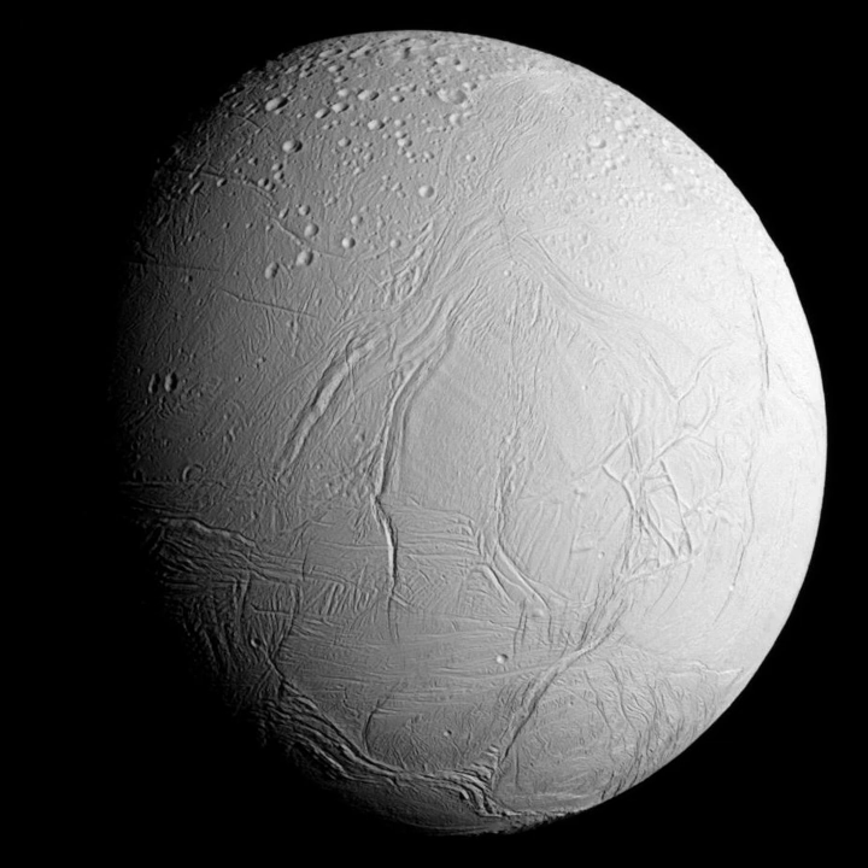Voyager 2 was the first spacecraft to observe Enceladus's surface in detail, in August 1981. Examination revealed at least five different types of terrain, including several regions of cratered terrain, regions of smooth terrain, and lanes of ridged terrain often bordering the smooth areas. Extensive linear cracks and scarps were also observed. Given the relative lack of craters on the smooth plains, these regions are probably less than a few hundred million years old. Accordingly, Enceladus must have been recently active with water volcanism or other processes that renew the surface. The fresh, clean ice gives Enceladus the most reflective surface of any body in the solar system, with a visual geometric albedo of 1.38 and bolometric bond albedo of 0.81 ±0.04.